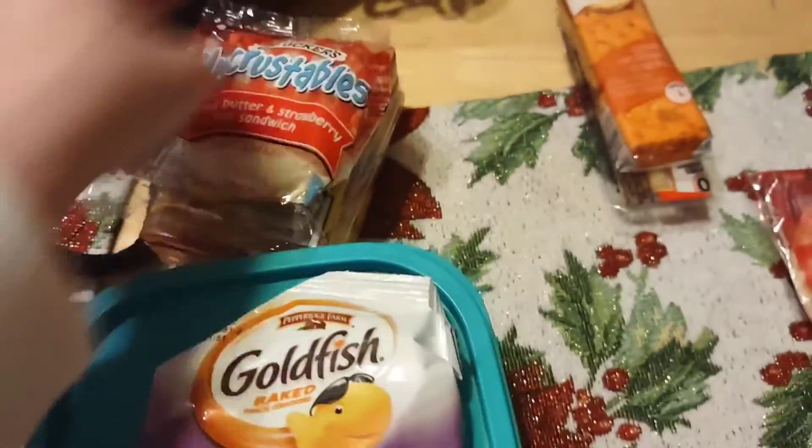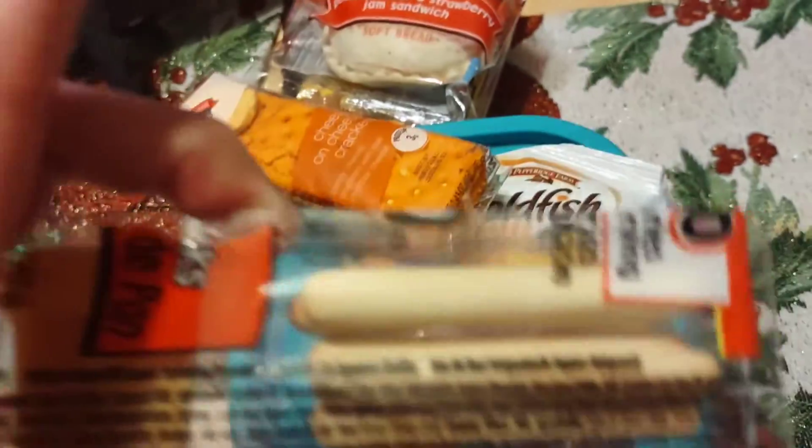An Uncrustable, some cheese crackers, and a bread dipper.